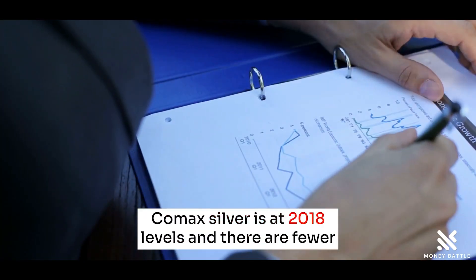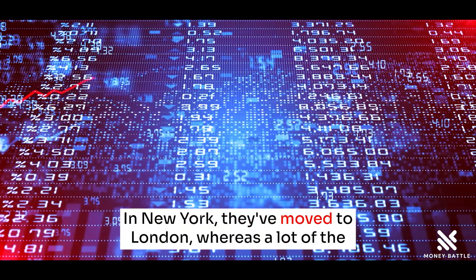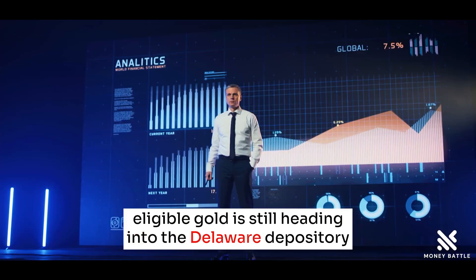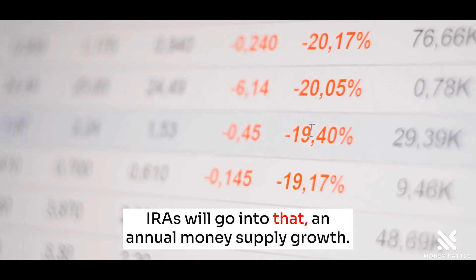COMEX silver is at 2018 levels, and there are fewer SLV ounces for the ETF in New York. They've moved to London, whereas a lot of the eligible gold is still heading into the Delaware Depository that stores silver mostly for individual retirement accounts — IRAs. We'll go into that.